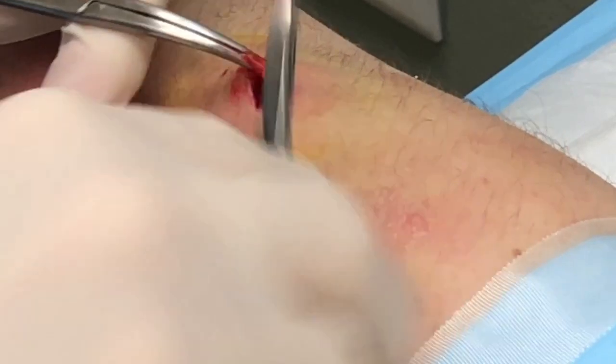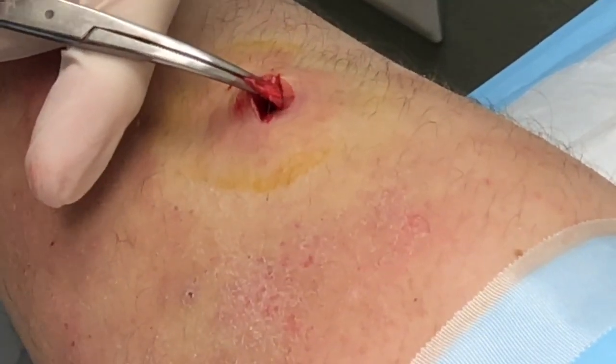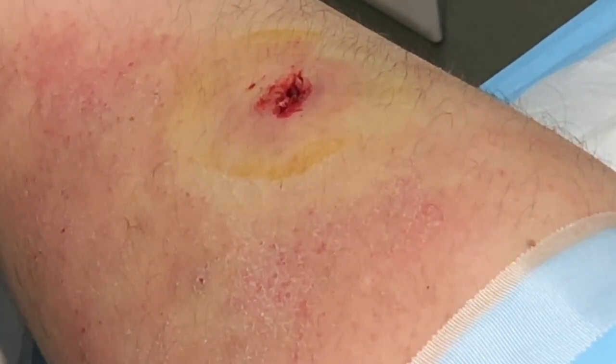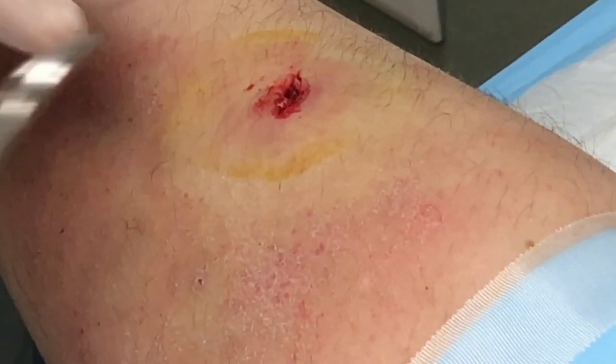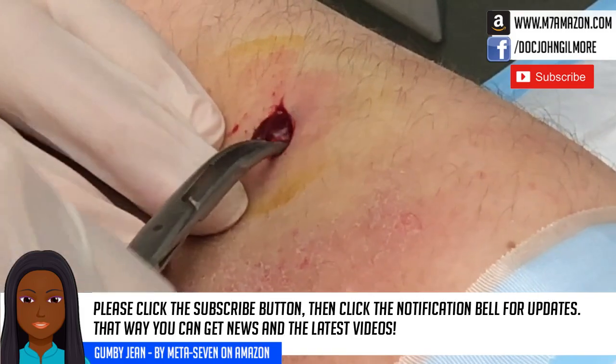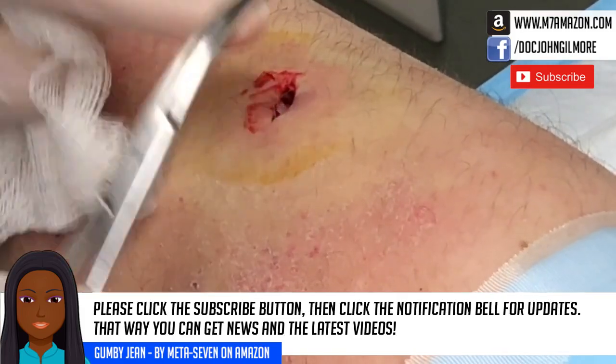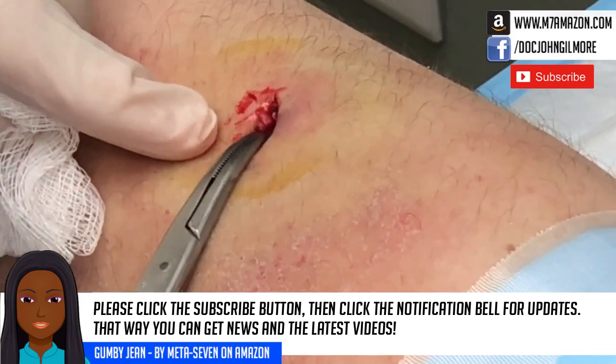There's the sac right there. We got right into it. A big piece of it just came out. I guess we'll just take that. It's not necessary — we know what this is. There's a big piece of it right there.